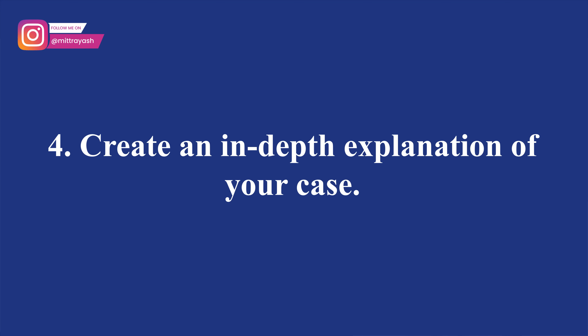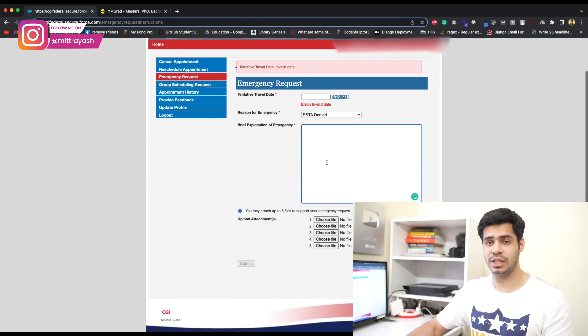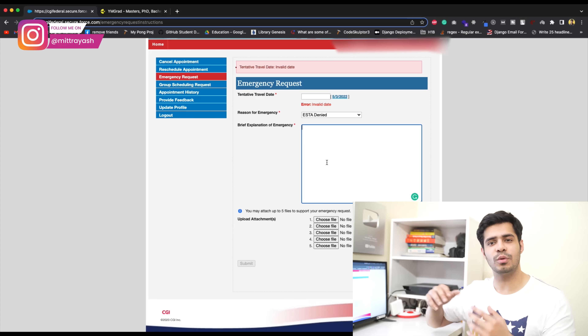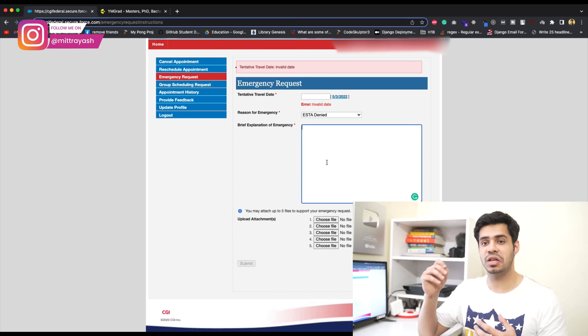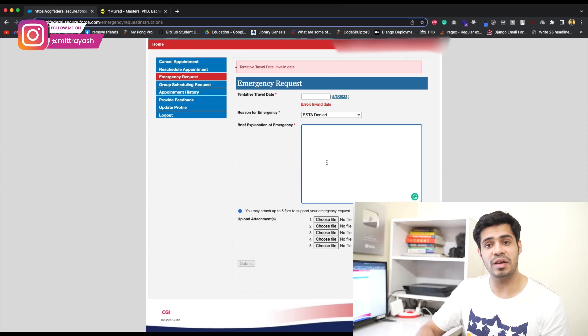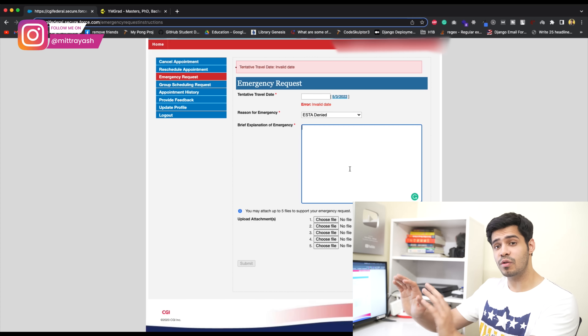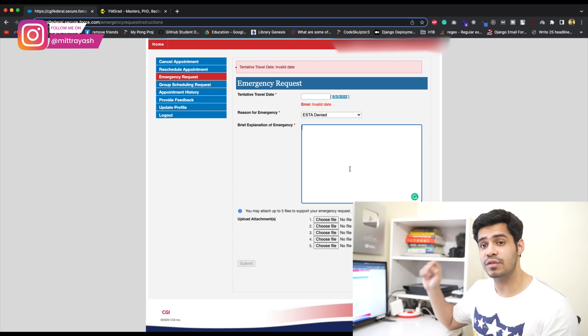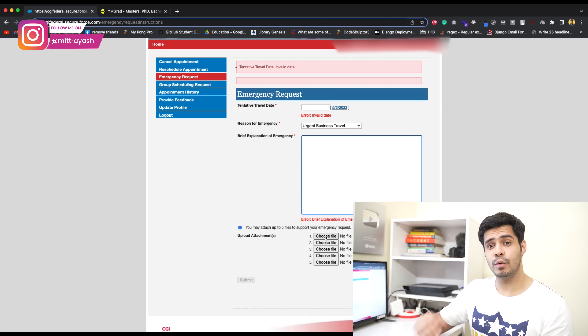Point number four, very important: you have to clearly explain exactly why you qualify. When you click to request an emergency appointment, you'll be sent to a form where you give a brief explanation of your emergency. If you're working with us, you'll have a template available on your dashboard. If you miss important details or don't mention things in the proper manner, chances of rejection are extremely high. Keep it concise but make sure you're getting the point across and including everything important. Also make sure you're choosing the right emergency reason and uploading the correct attachments.